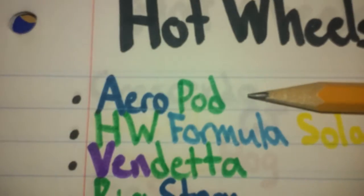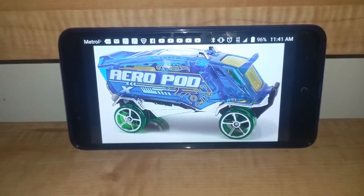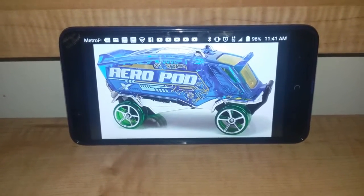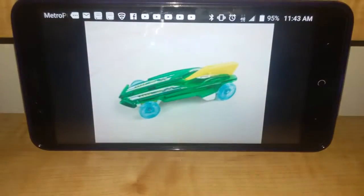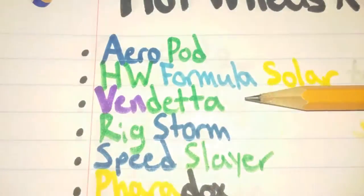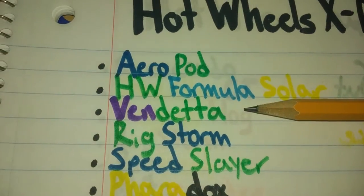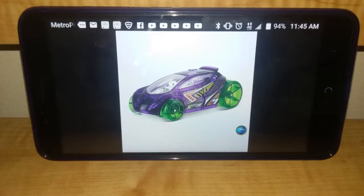X-Racer number 1 is Aeropod. I want it in a yellow interior, blue body, and green wheels. X-Racer number 2 is Hot Wheels Formula Solar. I want it in a green body, blue wheels, and a yellow accessory. X-Racer number 3 is Vendetta — this is supposed to be an egg. I want it in a white interior, purple body, and green wheels.